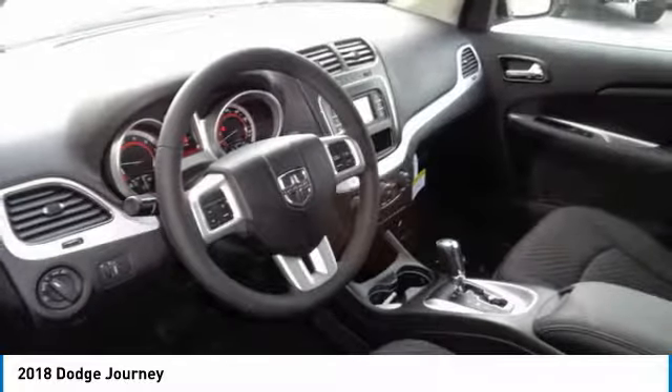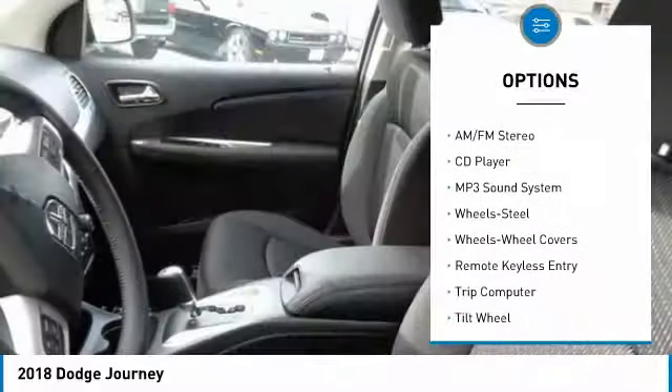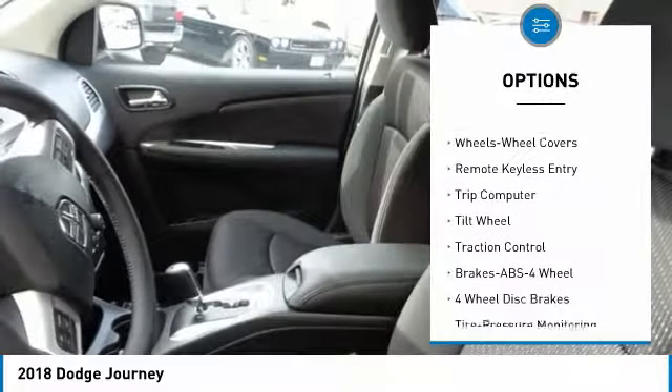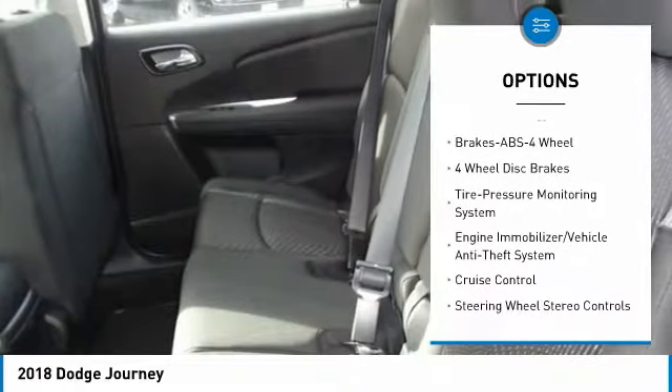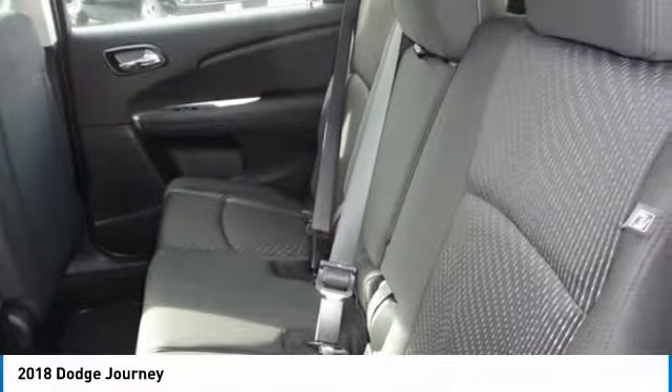Here are some of this vehicle's great options: traction control, anti-lock braking system, air conditioning, power steering, cruise control, floor mats, FWD, AM/FM stereo radio, rear defrost, and climate control multi-zone.